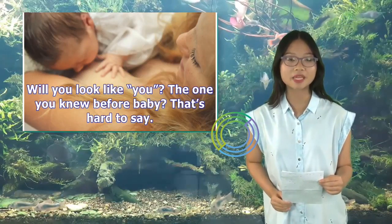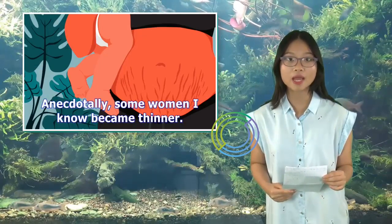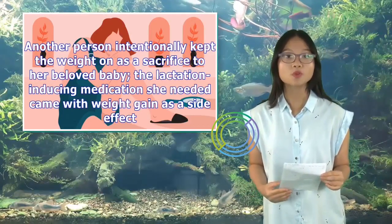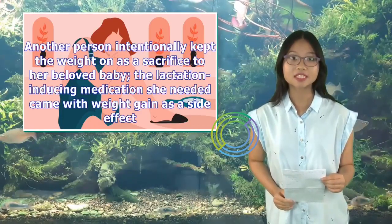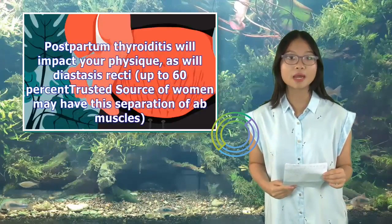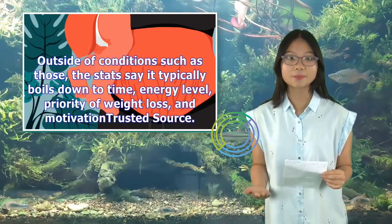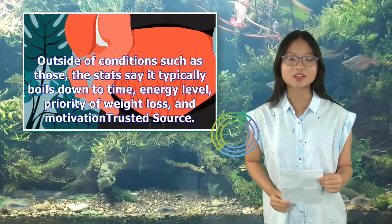Do you look like you — the one you knew before baby? That's hard to say. Anecdotally, some women become thinner. Some never lost the last 10 pounds; others became substantially heavier. Another person intentionally kept the weight on as a sacrifice to her beloved baby — the lactation-inducing medication she needed came with weight gain as a side effect. Scientifically, there are a few things to watch out for: postpartum thyroiditis will impact your physique, as will diastasis recti. Up to 60% of women may have this separation of ab muscles. Outside of conditions such as those, the stats say it typically boils down to time, energy level, priority of weight loss, and motivation.